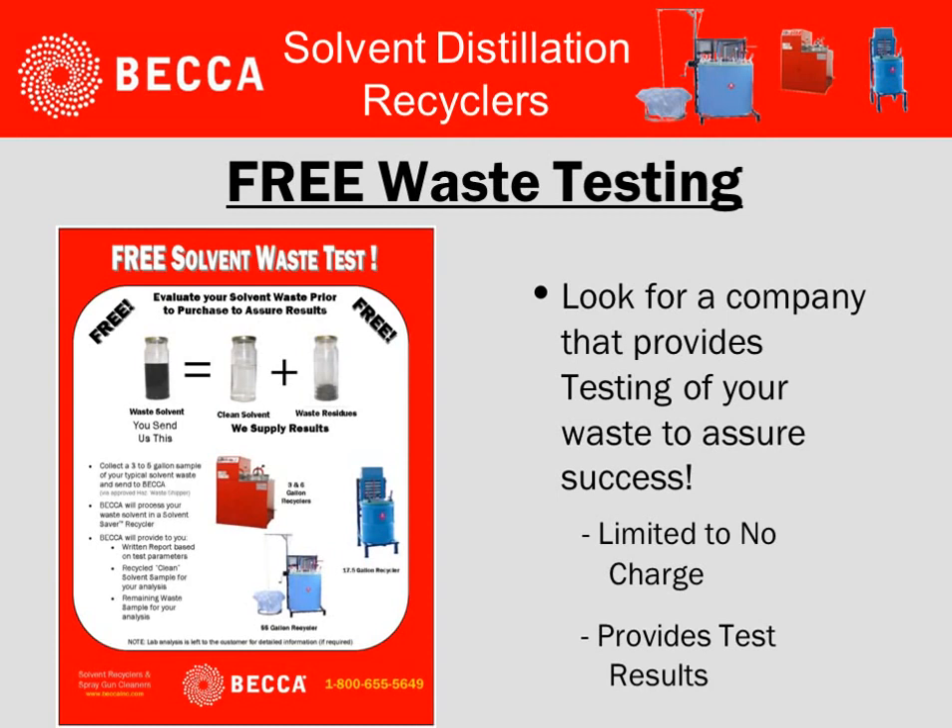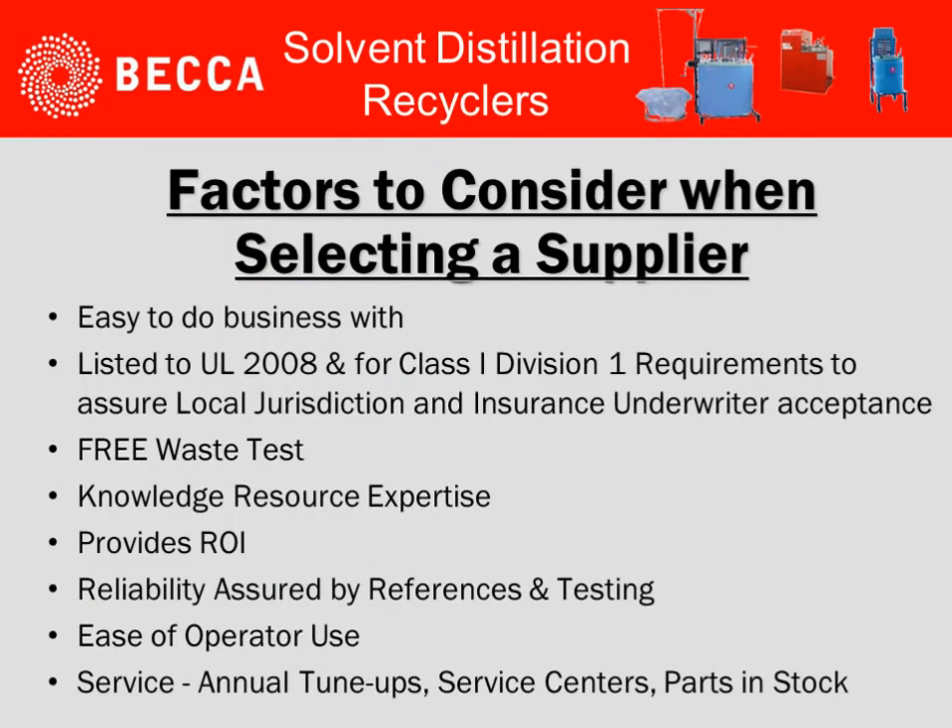One of the unique things that can be offered is free waste testing. BECCA offers this process. You send in a sample representative of your waste material, and BECCA will process the material in their systems and provide back to you the resulting clean solvent and the waste residues. Therefore, you can see exactly what you would expect out of a BECCA system.